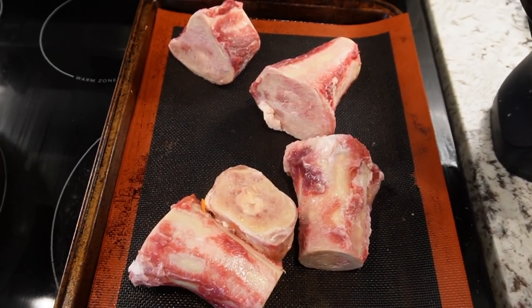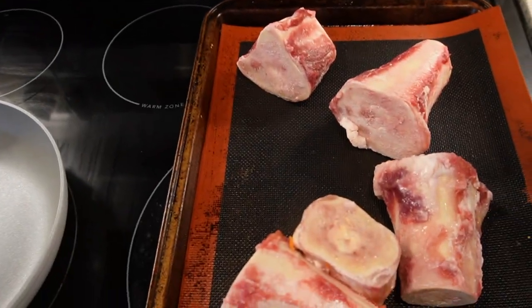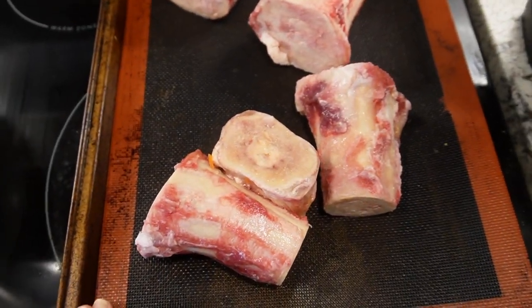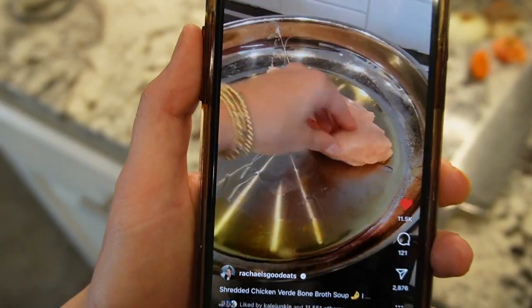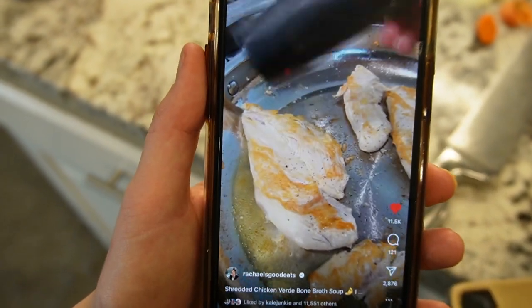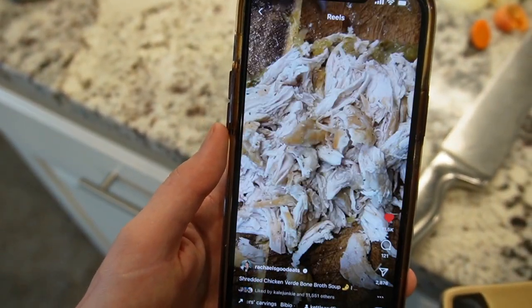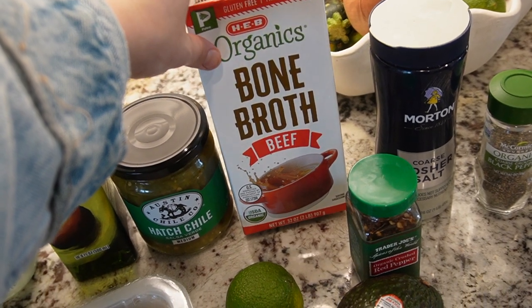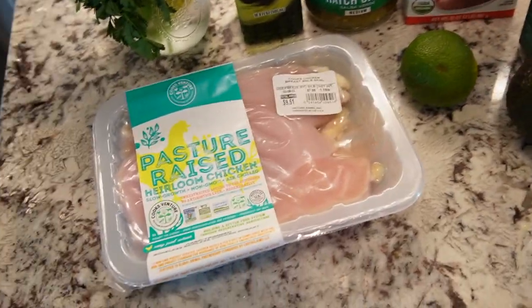I actually just read that if you roast the bones before you make it, you get a richer bone broth, so I'm going to do that. While I'm waiting on that, I'm going to start on the bone broth soup. I have bone broth already in my pantry so I'll use that for the soup. I found the recipe on Instagram — it's like a chicken verde bone broth soup — and I'll link the recipe down below.